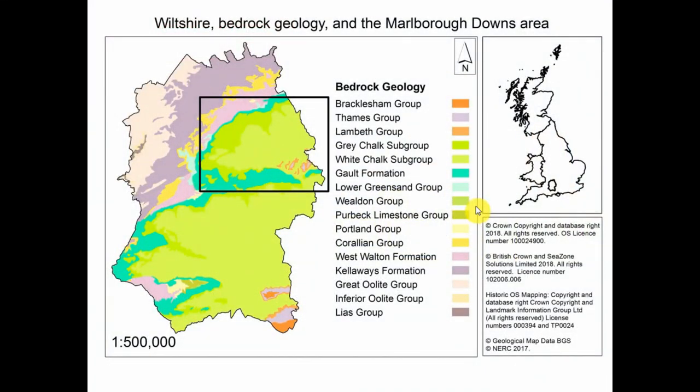Just to be sure we all know what sarsen stone is: sarsens are the ones that make the really big trilithons and the lintelled stone circle at Stonehenge — that's the material I'm talking about today. This slide shows a map of the general area of interest in North Wiltshire, in central southern England. The black rectangle outlines the Marlborough Downs, and we're going to look at an area right in the middle of that — mostly over chalk uplands.